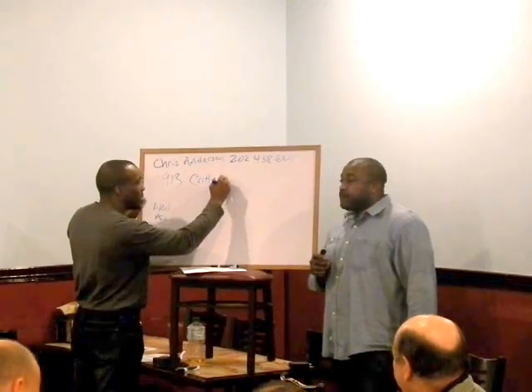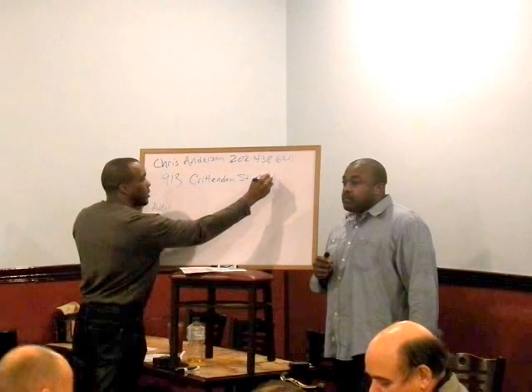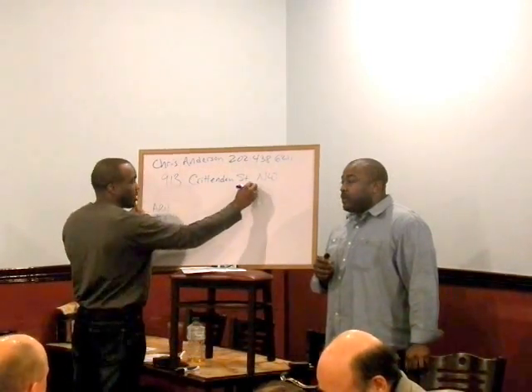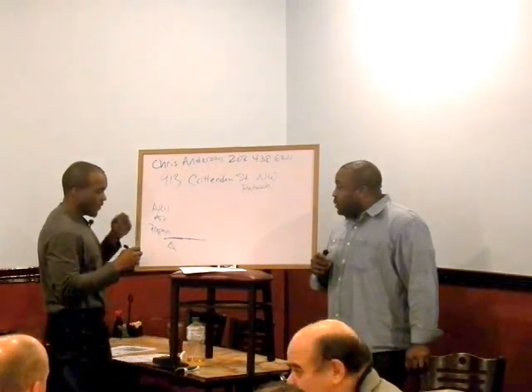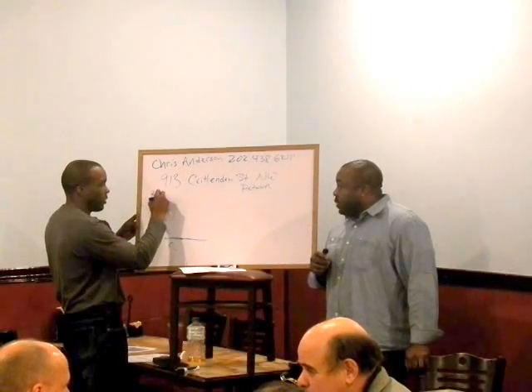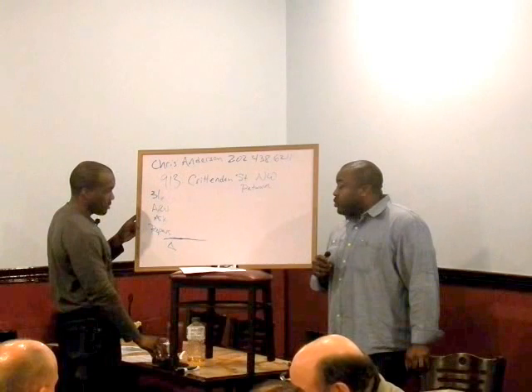Crittenden, okay — D-E-N. Same area, same Petworth area? Numbers are exactly the same? A little bit higher. Okay. The purchase price is $430K. But is it $315K? No, this one is actually $425K right now.